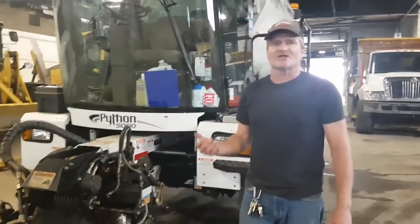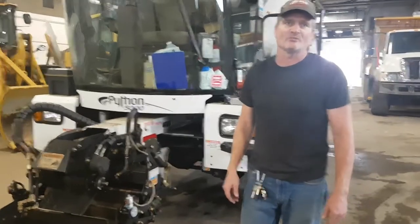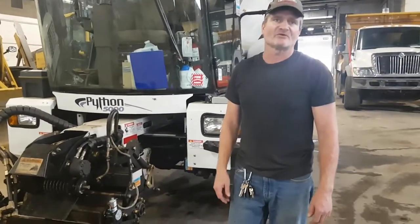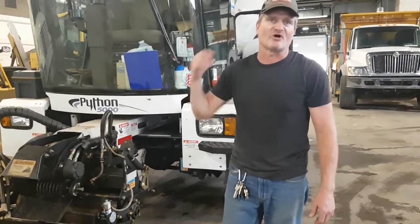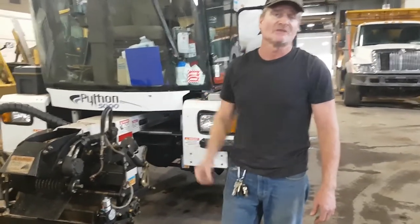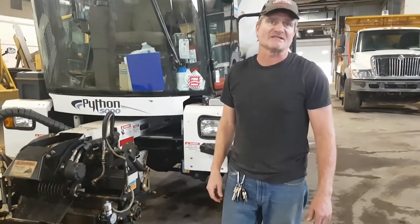A good day for me I'll average about eight tons — I go by weight. The most I've ever put out was when I was working right near the asphalt plant doing a really bad road. My best day is 17 tons.